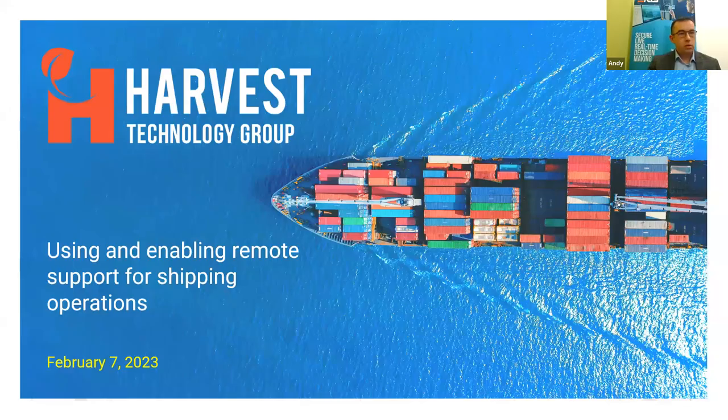Thank you Carl. First of all, thank you very much for the introduction and thank you to Digital Ship for having us back for our second webinar, and thanks to everybody for joining us today. As Carl said, I'm going to be talking about using and enabling remote support for shipping operations, and we'll be looking at the differences between remote operations and remote support, and some of the case studies of how we've managed to help our clients meet this challenge.